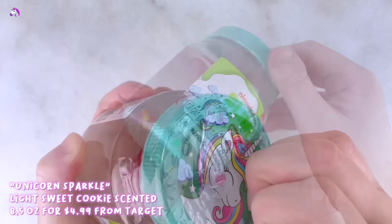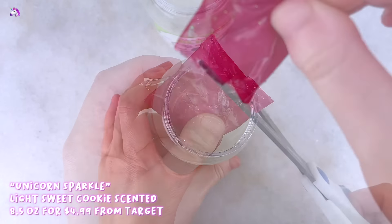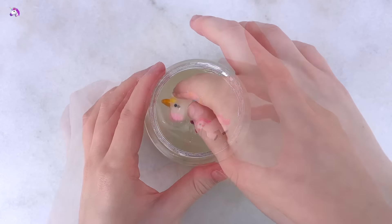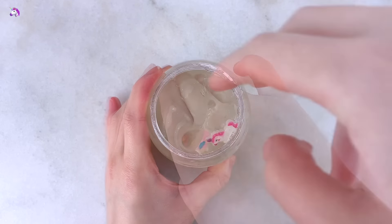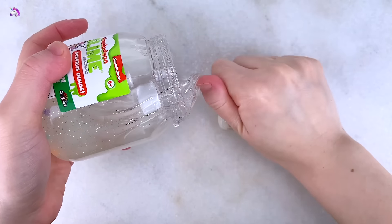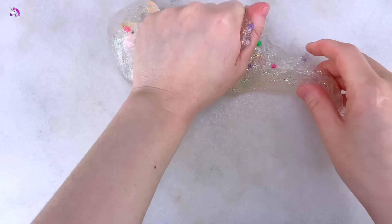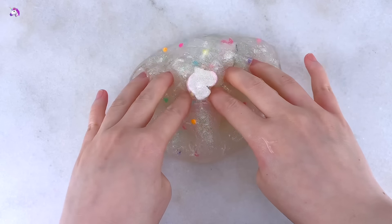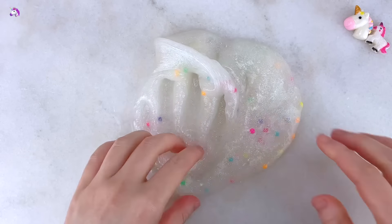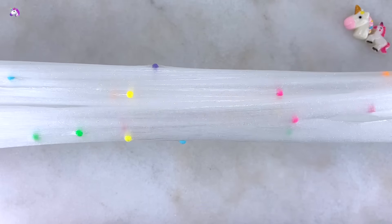The other slime from Target is a Nickelodeon branded slime called Unicorn Sparkle. It's a clear-based slime with glitter, and it comes with rainbow beads and two unicorn charms. The clear slime is a little cloudy, not ultra clear, but it is scented — it smells lightly like a sweet cookie. Texture-wise it's actually a pretty great clear slime, super stretchy and great for table play and bubble pops, though it was a little sticky. Once I added some borax solution it was a lot easier to play with. I'd suggest adding food coloring — maybe pink — since the slime is a little cloudy.